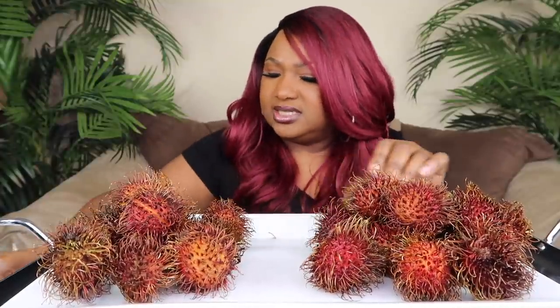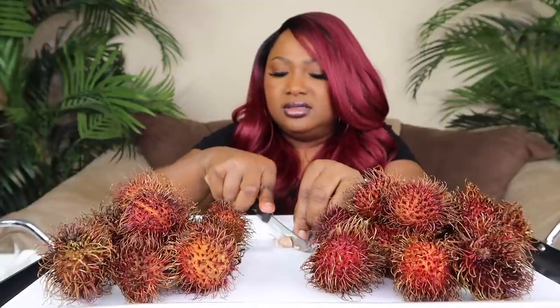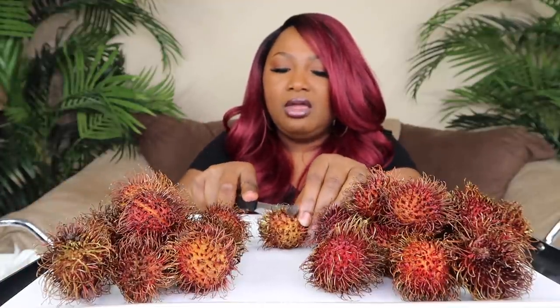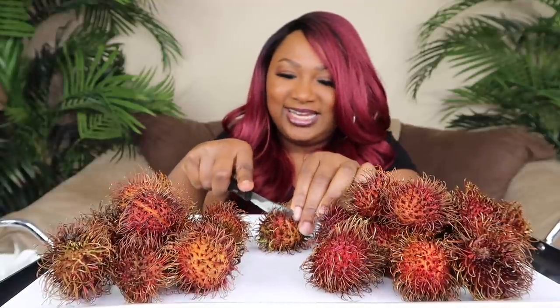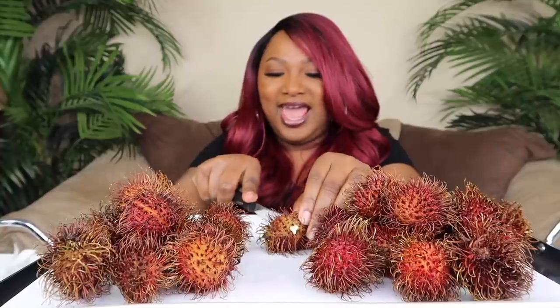Let's cut another one. Let me see this seed — I saw somebody — oh, it's soft. Well, I'm not gonna eat the seed, y'all. I'm not gonna eat the seed. But I can't believe it tastes like this — I've been missing out!